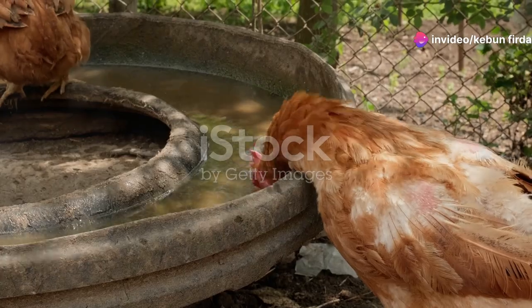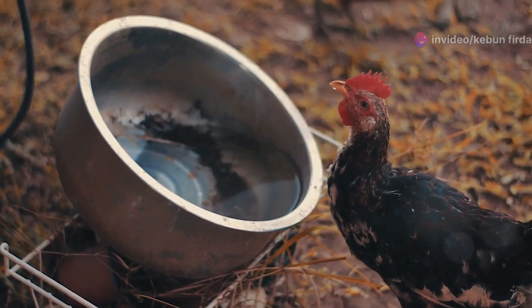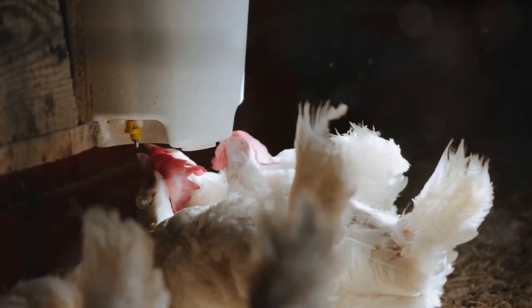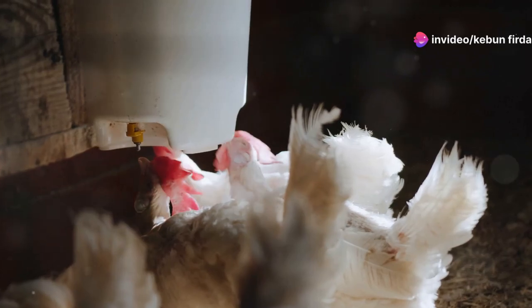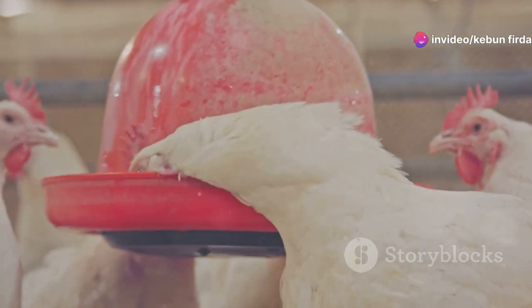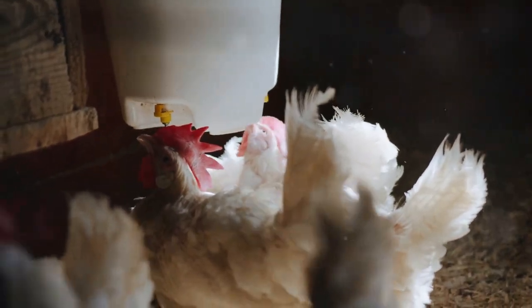Along with food, fresh water is essential for your chickens' health. Make sure they have access to clean water at all times. You can use waterers specifically designed for chickens, or simple bowls or troughs. Change the water daily, or even more often in hot weather. Chickens can be messy drinkers, so keeping their water clean is important — nobody wants to drink dirty water, not even chickens.